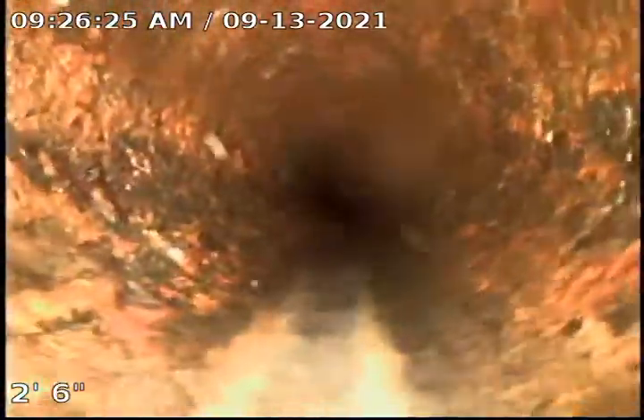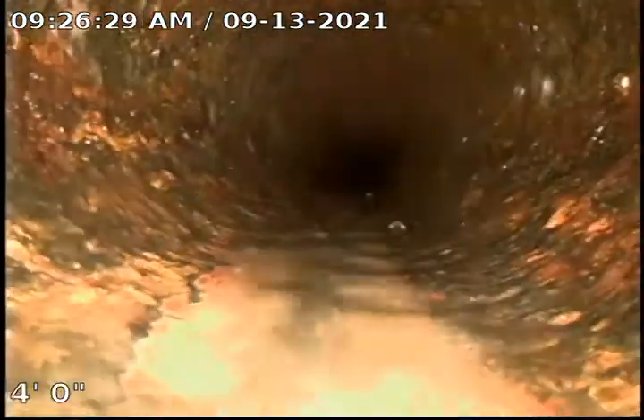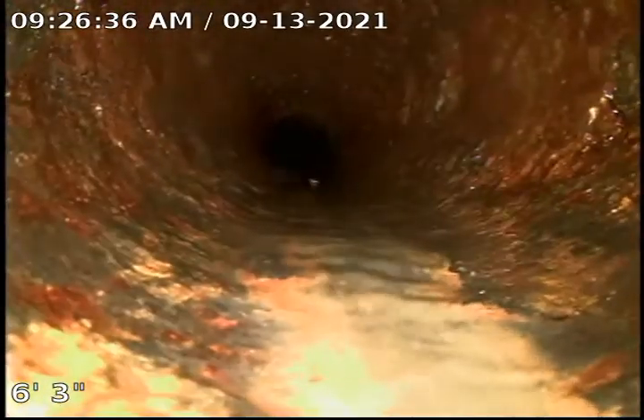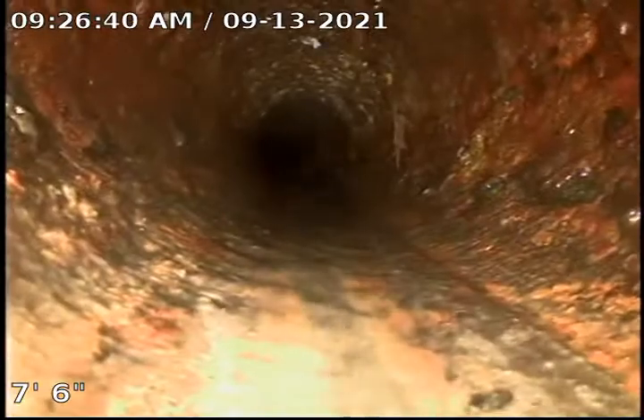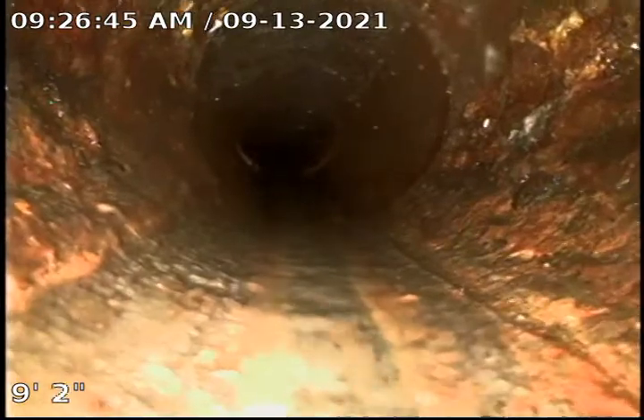Here on the inlet side, you can see it's four-inch cast iron. Here on the outlet side, as you can see, the cast iron does have some scale buildup. We're going to do a diagnostic televised inspection. There's been ongoing issues with the drain for some time — there's been cabling done to keep the drain open.